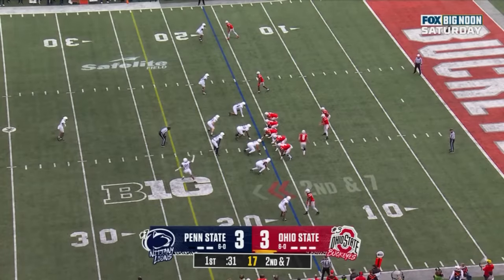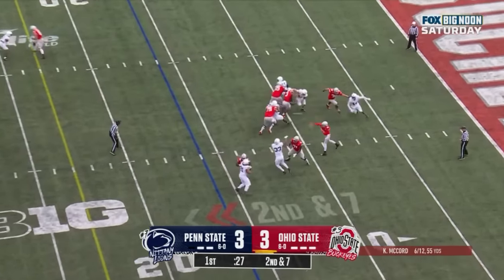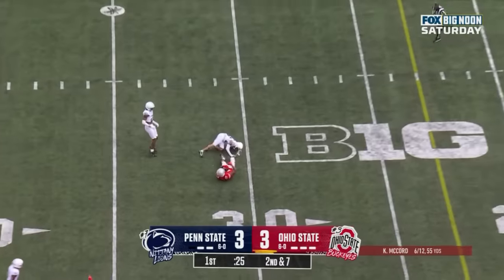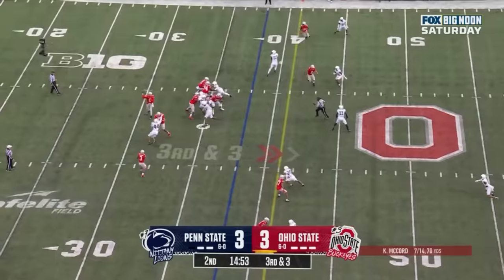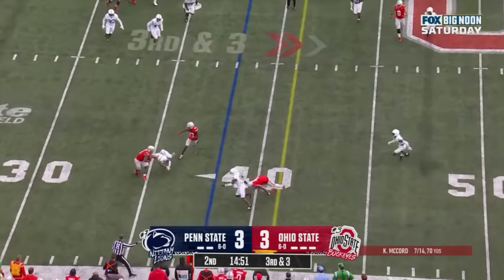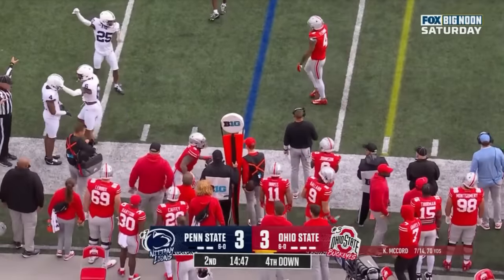Second down and seven at the 16. McCord looking over the middle and Tate scoops that one up. Johnny Dixon, senior from Tampa, Florida. Near side, Williams out of the backfield and he'll lose yardage on the play. Great coverage by Penn State.